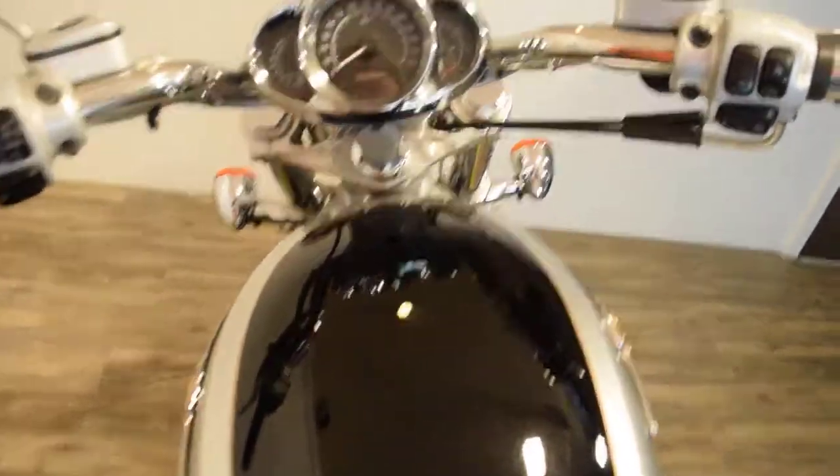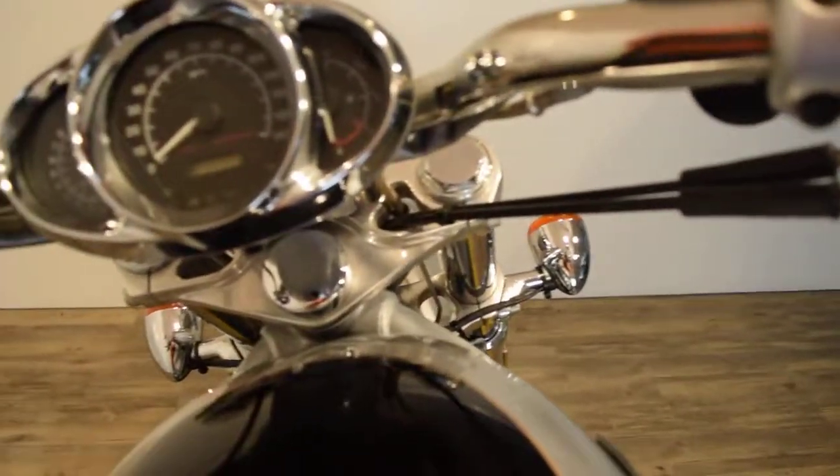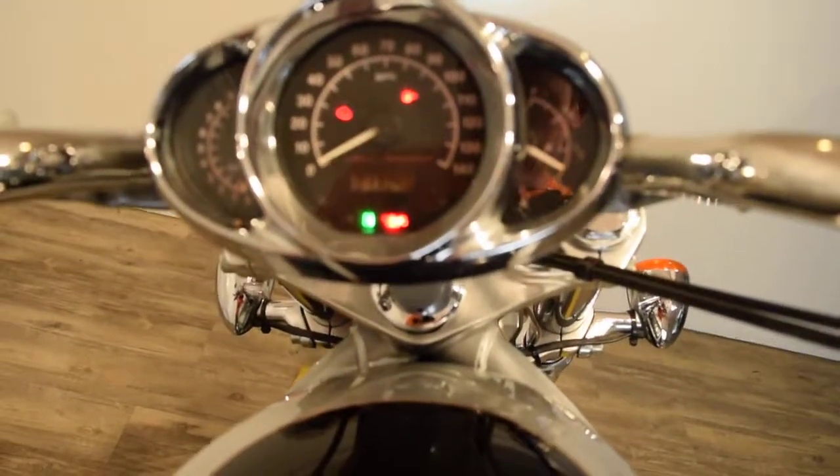Let me get you the exact miles on this. It's got a key fob for security. It has 13,046 miles.